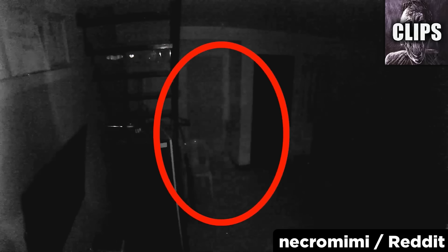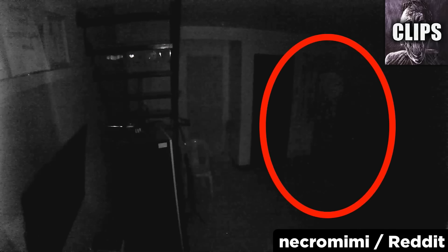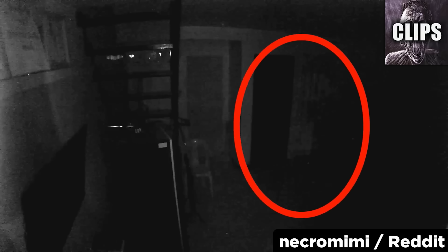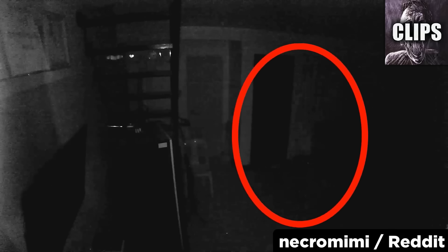A Reddit user named Necromini posted this CCTV of a ghost captured at her friend's home. A translucent figure walks back and forth from one side of the room to the other multiple times, often fading from sight about midway across and reappearing a few feet away. After a while, it becomes slower and moves in place, eventually fading away into an orb that floats up towards the camera and disappears. The remarkable timing of this event rules out any possibility of a glitch, which makes me suspect that this was either some clever editing or truly paranormal.